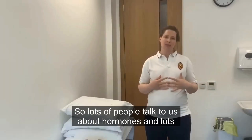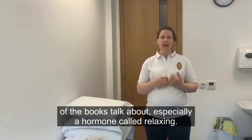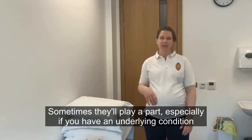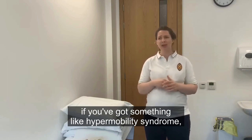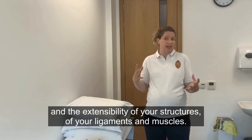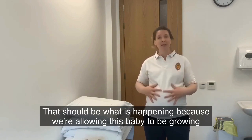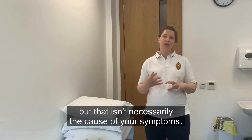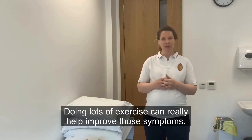Lots of people ask about hormones, and many books talk about a hormone called relaxin. However, hormones are not wholly responsible for your discomfort and pain — sometimes they'll play a part, especially if you have an underlying condition like hypermobility syndrome. Relaxin and progesterone will increase the stretch and extensibility of your ligaments and muscles, which is normal because we're allowing the baby to grow, but that isn't necessarily the cause of your symptoms. Doing lots of exercise can really help improve those symptoms.